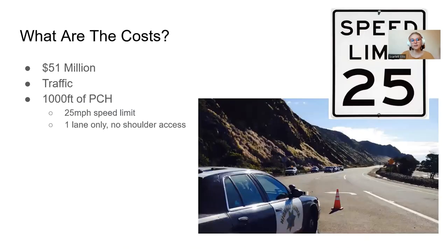The project is going to cost $51 million. However, it also has the economic cost of increased traffic. While it is only 1,000 feet of PCH that's getting shut down, they're bringing it down to one lane only with no shoulder access and a 25 miles per hour speed limit. So it's not much space, but it will have a definite effect, as we all felt on that field trip.